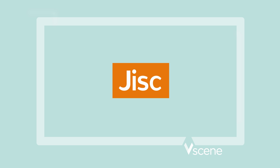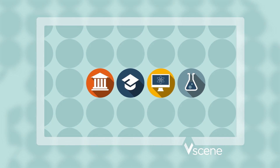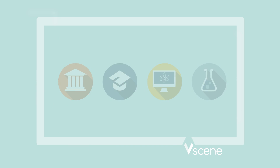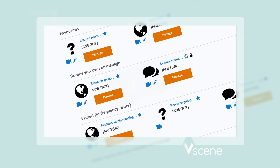vScene is the new video conferencing service from JISC, developed specifically to meet the needs of UK education and research. We've designed it so it's simple to use and it's smart too, so you work even smarter.